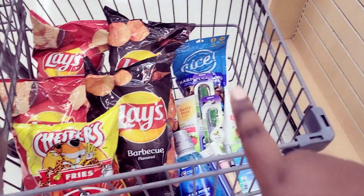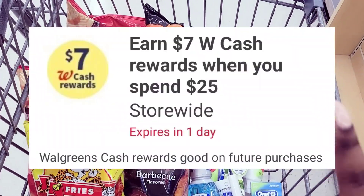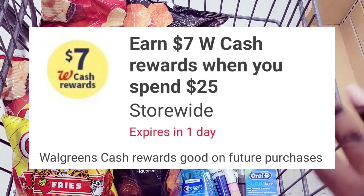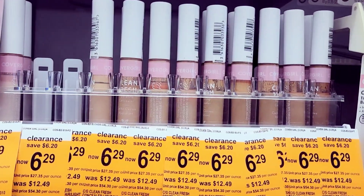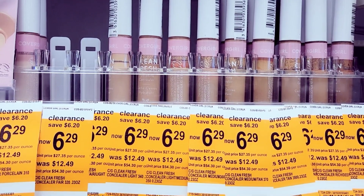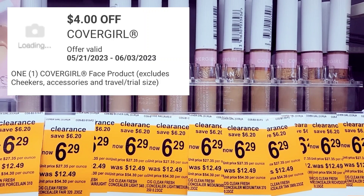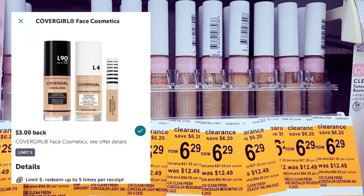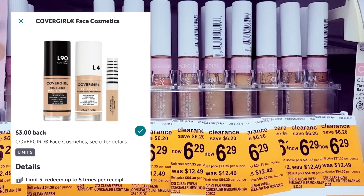We're going to start with the more difficult deal first. I had a point booster — spend $25 get back $7 — and I'll show you everything I got for this deal. First, I grabbed one of these concealers; they're $6.29. We have a $4 off coupon for this, and also I got a $3 rebate when you buy one, so this is a money maker.